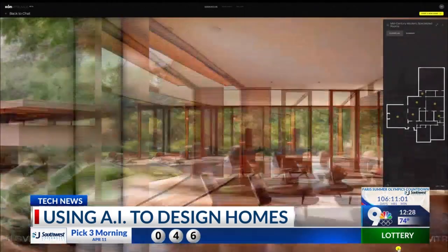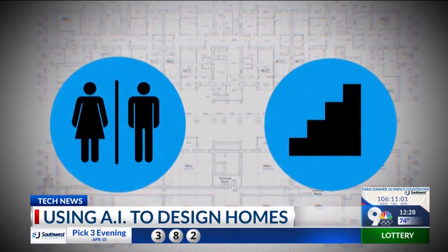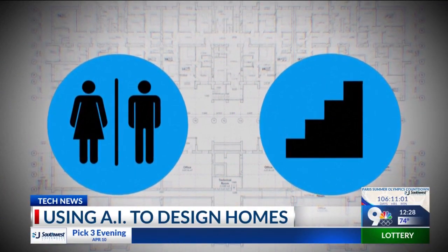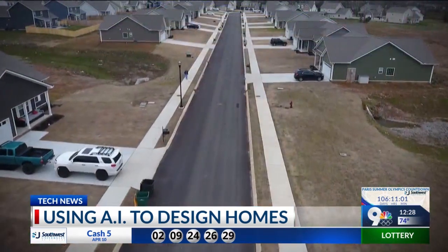He said he sees AI taking over some basic areas, like restrooms and stairways in offices or hotels, but not everything. Regulation-wise, one would still need an architect. Bruckwick says he's also concerned AI will stifle creativity, because while it may have ingested millions of designs from the past, AI won't have a real architect's eye for the future.